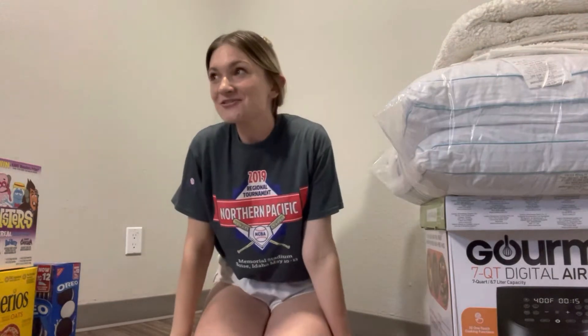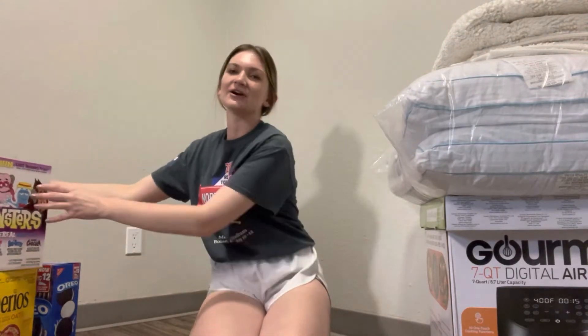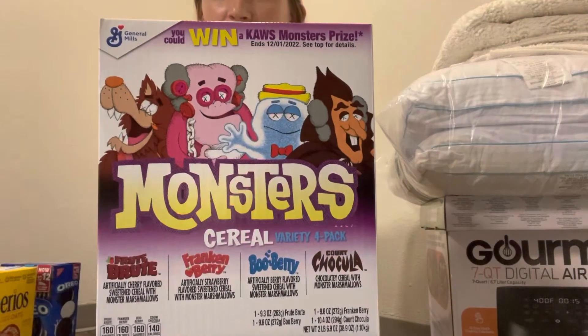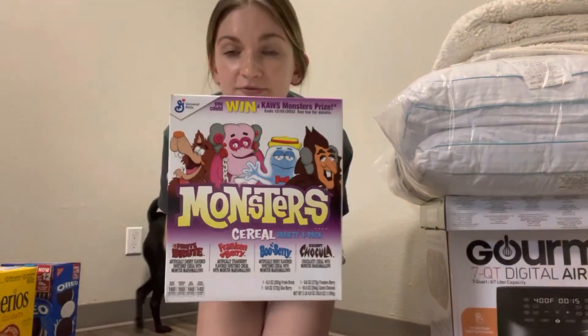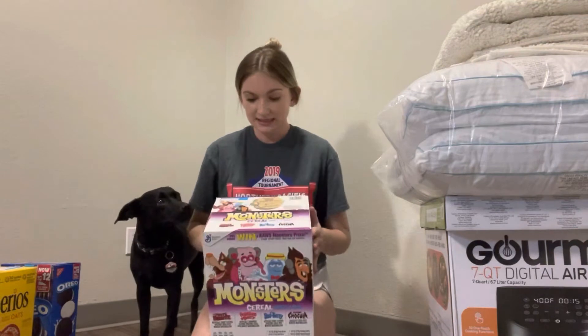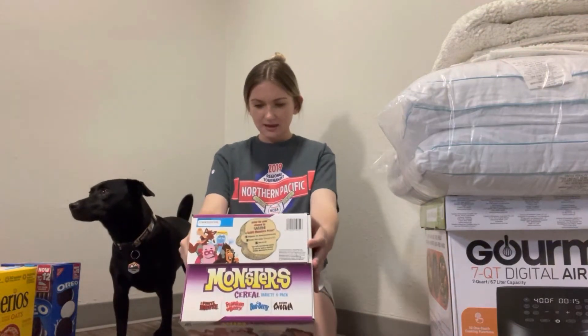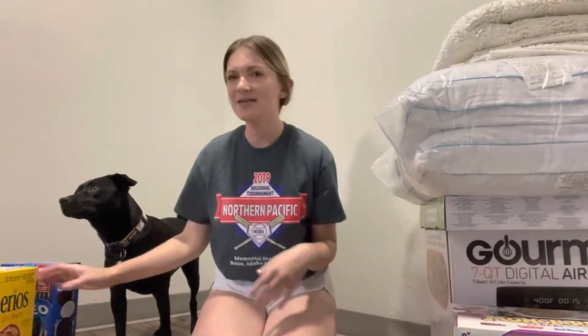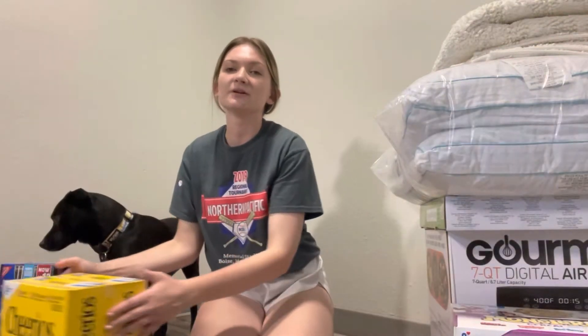For food from Costco, we both picked a cereal. Jordan picked this box of monster cereal — it has four different flavors in it, like berries and chocolate and stuff like that. And then for my cereal, I picked one of my favorites: plain Cheerios.